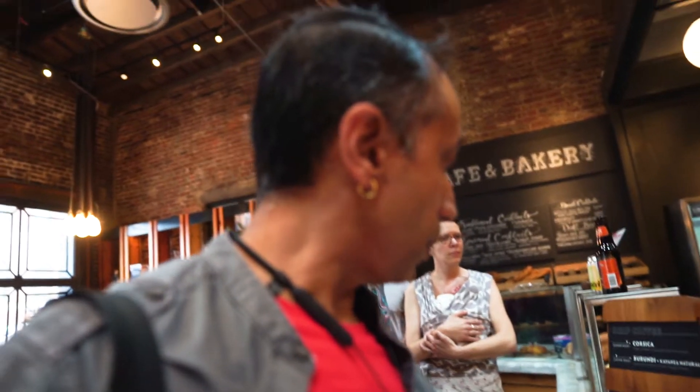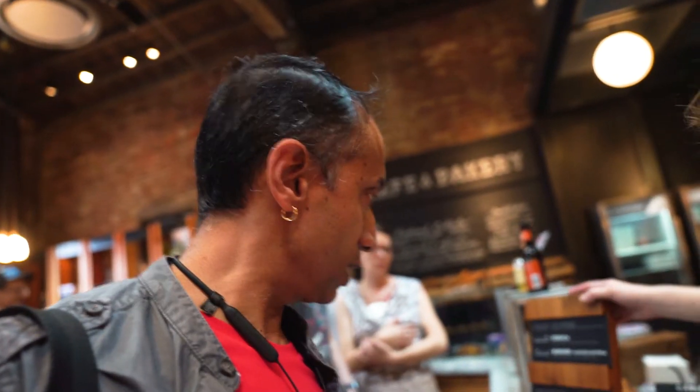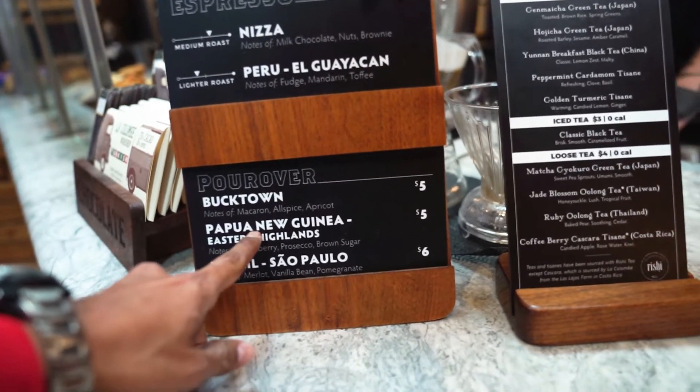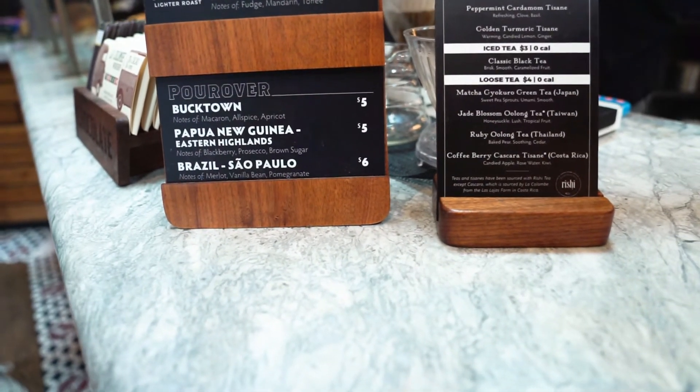I'd like a pour over, but I'd like to know which one of these is the lightest roast with a little tinge of acidity — which one would you suggest? The barista recommends one, noting it is the most acidic in flavor.